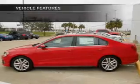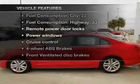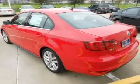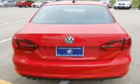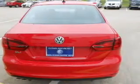Pamper yourself with memory settings. Plus enjoy these notable features that are included in this vehicle: power door locks, power windows, power steering, cruise control, power mirrors, and AM-FM stereo with a CD player.